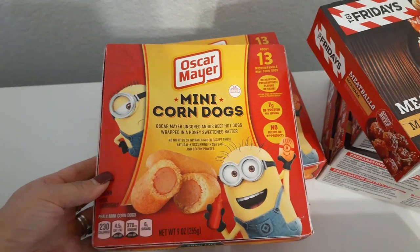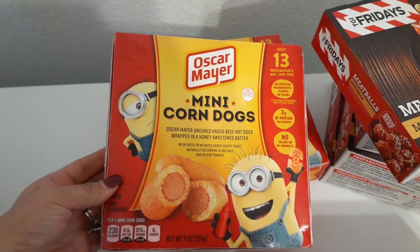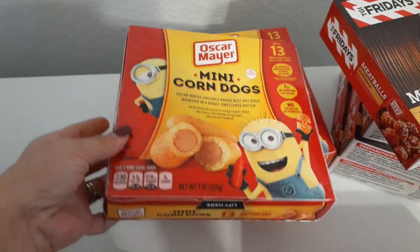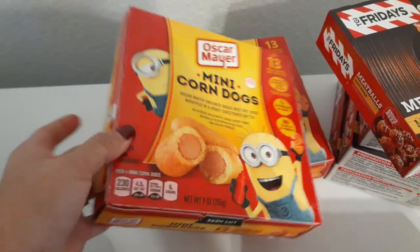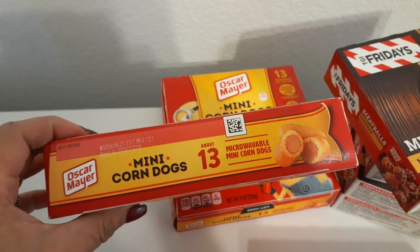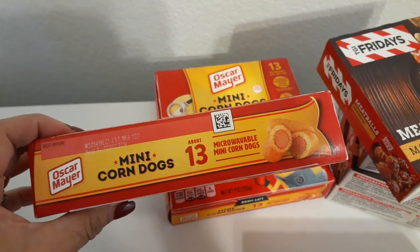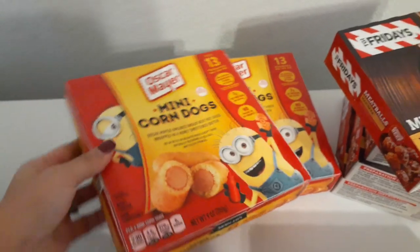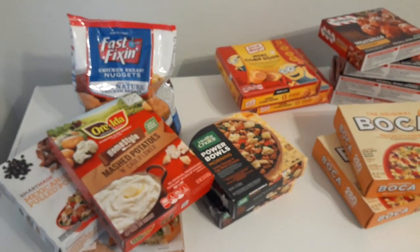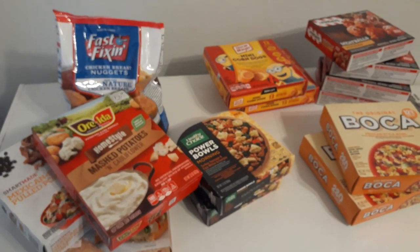Last but definitely not least are these cute little Oscar Mayer Minion mini corn dogs — I got these for my husband. There are about 13 in each box; I thought he could make these for a snack while he watches football. Nine ounces a box, expiration best by December 20th, 2019.